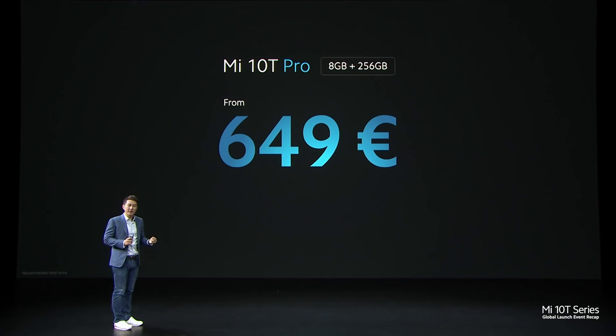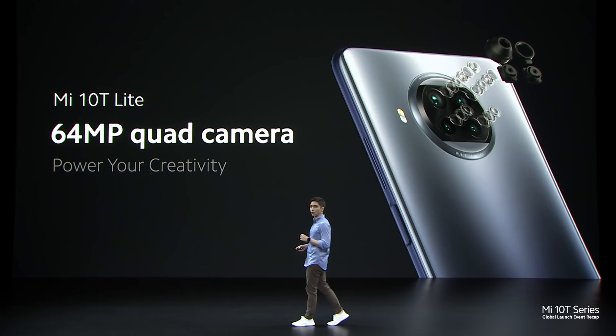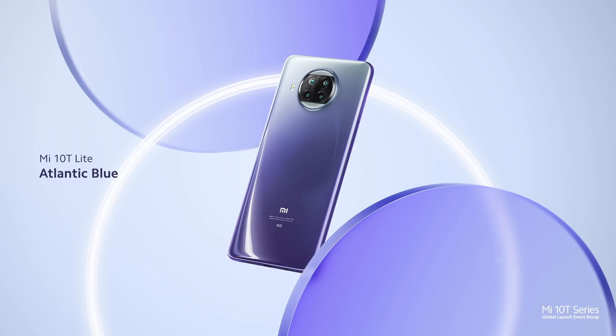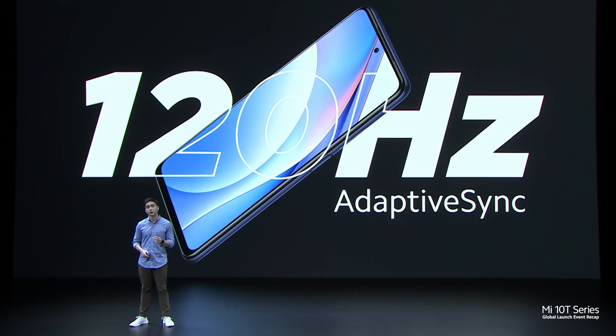Mi 10T Lite is a mid-ranger with specs that actually feel pretty flagship. Like its older brothers, it's built to power your creativity with a 64MP quad camera. We've worked very hard to make sure it offers a huge amount of the same creative software you saw on the Pro. It's available in three colours: Atlantic Blue, a rose gold beach tone, and for minimalists, Pearl Grey. We've also made sure to use an ultra-smooth 120Hz refresh rate with the same Adaptive Sync technology you saw on the older brothers.